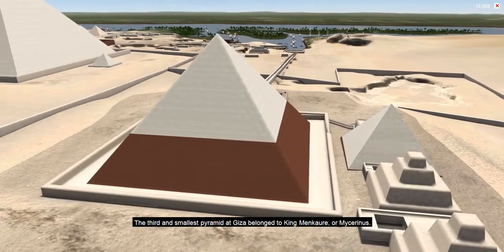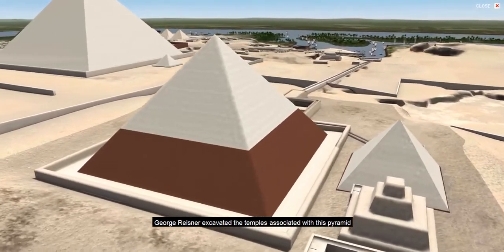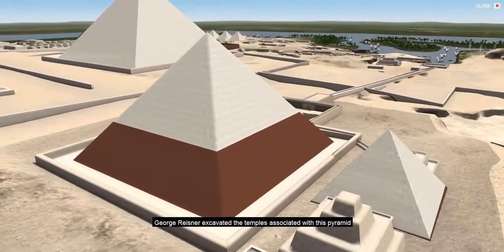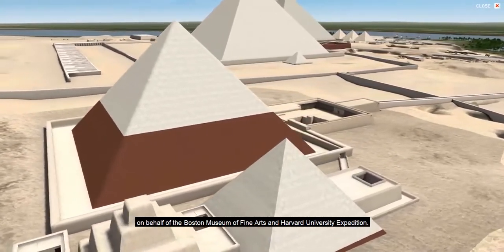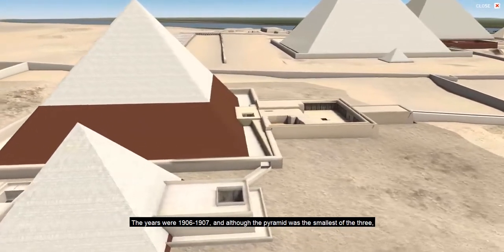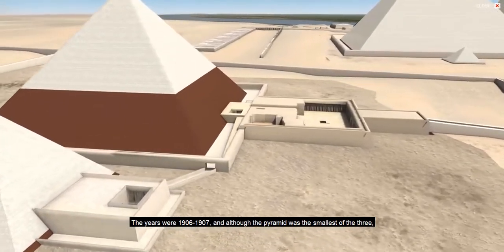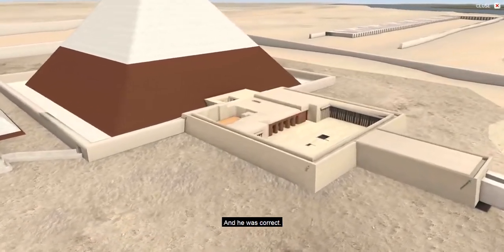The third and smallest pyramid at Giza belonged to King Menkaure, or Mycerinus. George Reisner excavated the temples associated with this pyramid on behalf of the Boston Museum of Fine Arts and Harvard University expedition. The years were 1906 to 1907. And although the pyramid was the smallest of the three, Reisner knew that the temples held the greatest promise, and he was correct.